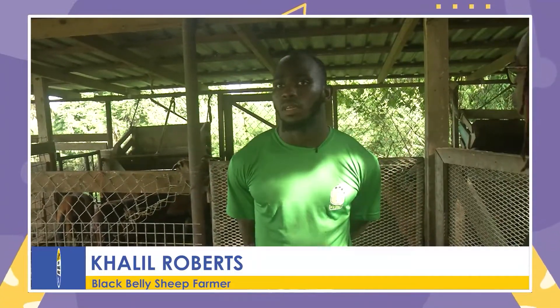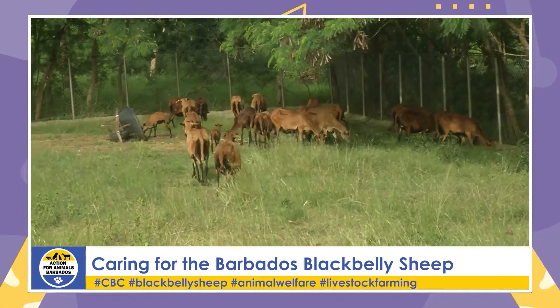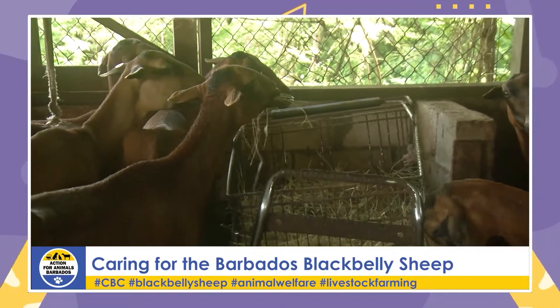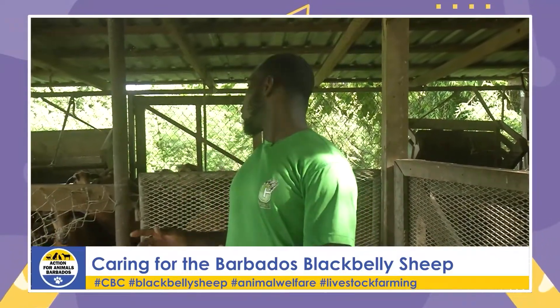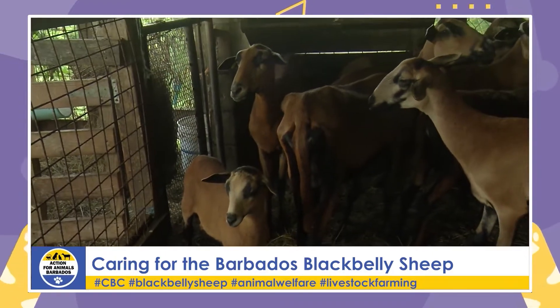Back at Khalil Roberts' farm on Action for Animals — today it's all about the black belly sheep. You may wonder why the rams are inside and the ewes outside. Khalil operates a semi-intensive system: the ewes are reared extensively, spending a lot of time outside grazing, which lowers costs since they're the largest group. The rams are kept inside because he gets better results raising them intensively — giving them concentrates and monitoring their grass intake. It's a more controlled system.